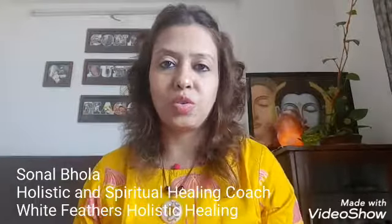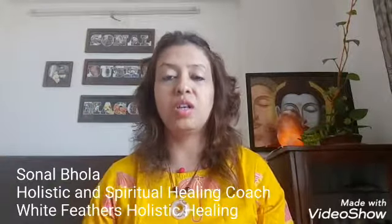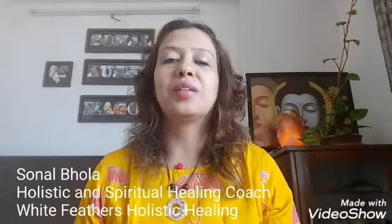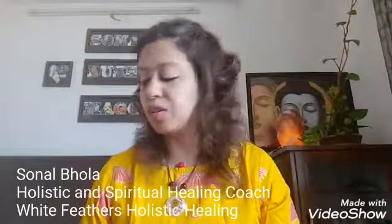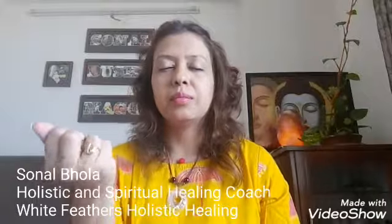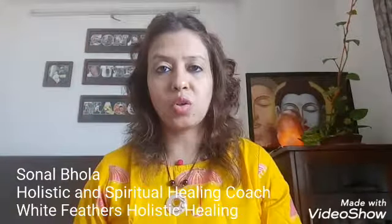The bija mantra you can use during meditation to balance your solar plexus chakra is RAM — R-A-M. Not the name Lord Ram, but RAM as a sound. In your meditation, hold any of these stones in your hand, close your eyes with love and gratitude in your heart, take a few deep breaths, and chant RAM. This is how you meditate with yellow stones for balancing your solar plexus chakra.